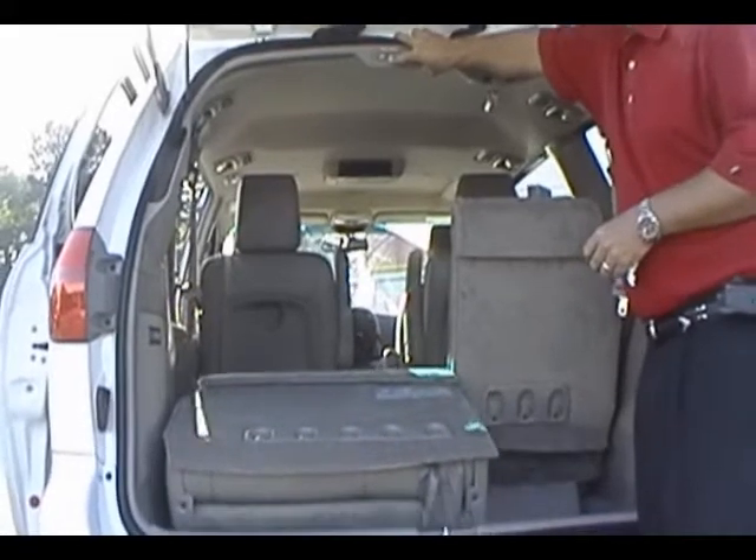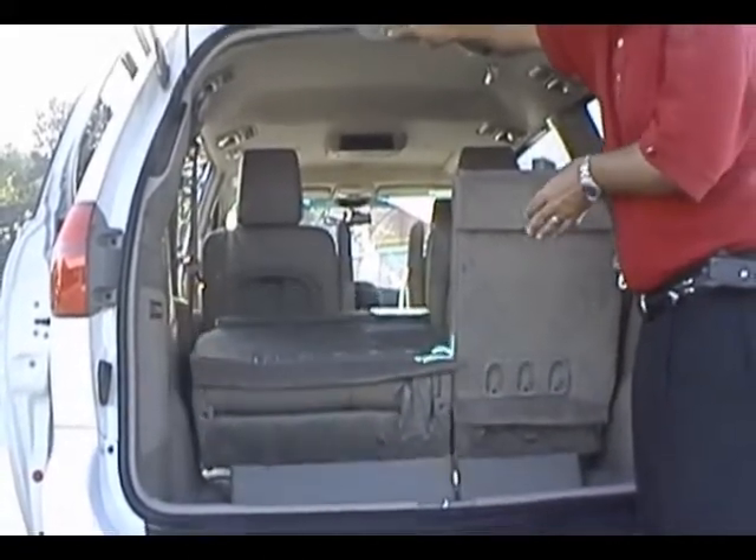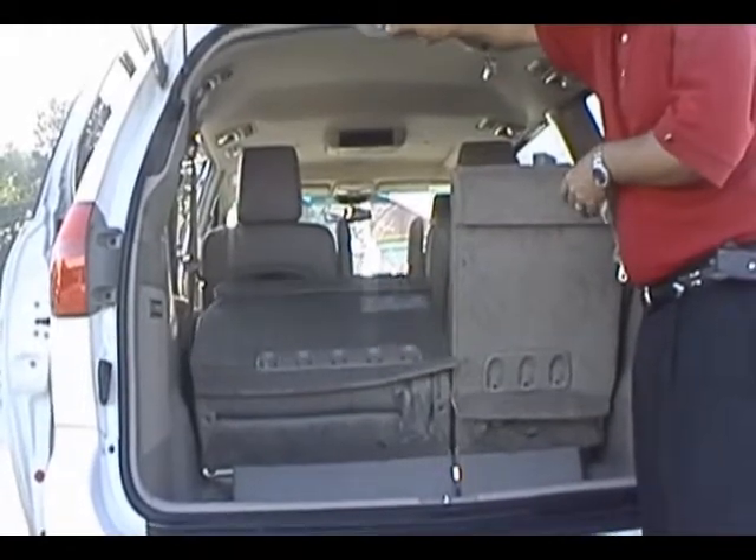This is a 60/40 split seat in the back, so you can leave one side down or both sides down, depending on if you need extra passenger room or cargo room.